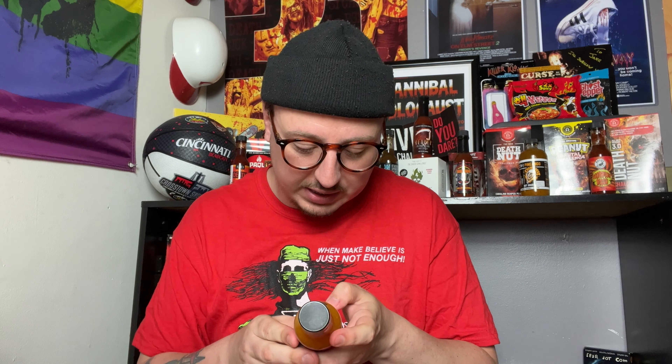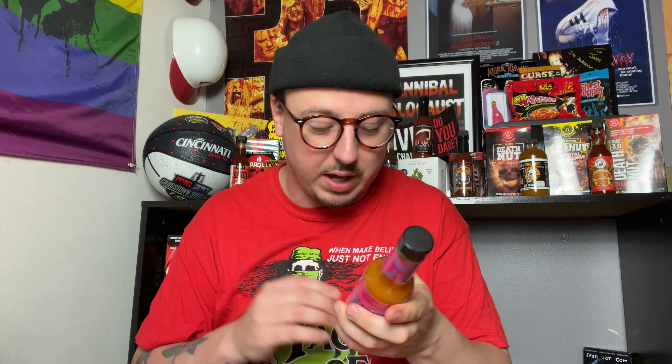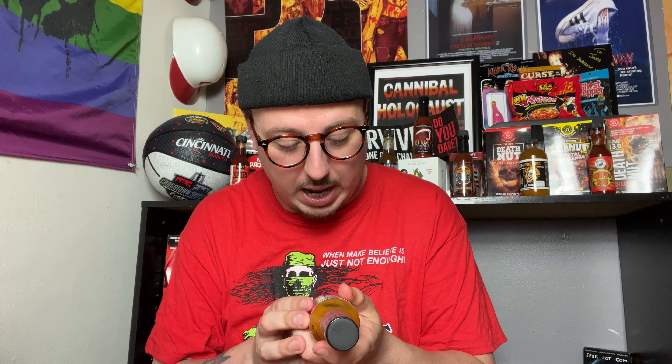This says it's about 1790 Scoville units, listed as 'getting hotter' — just above the mild level on their rating scale. It contains water, Scotch bonnet and habanero chilies, which is great — that's going to have that nice Caribbean feel. Also carrots, distilled vinegar, salt, garlic, and xanthan gum. Let's go ahead and pop this baby open.